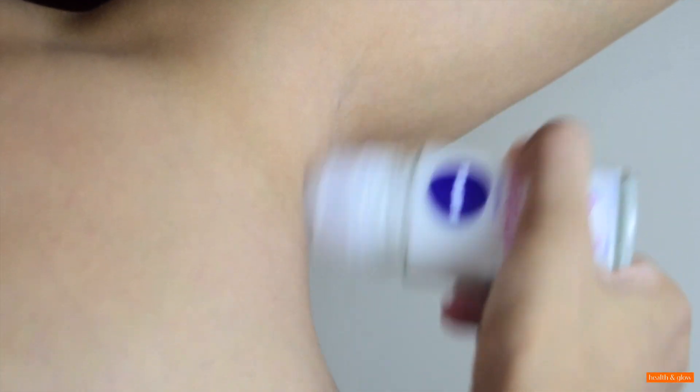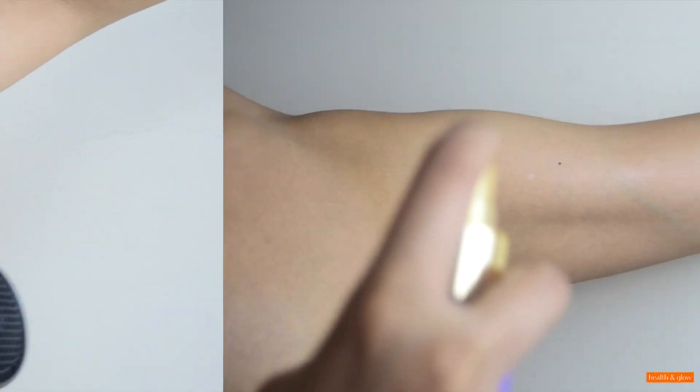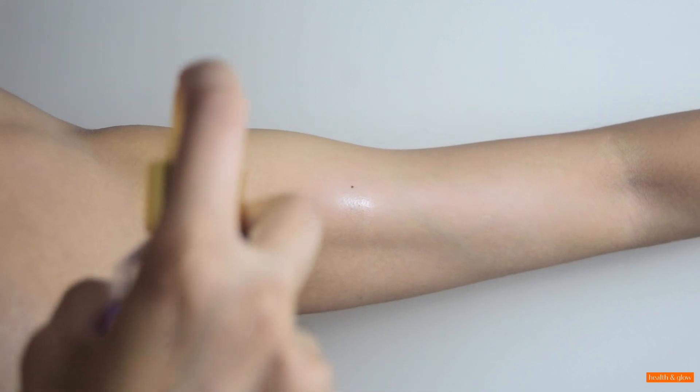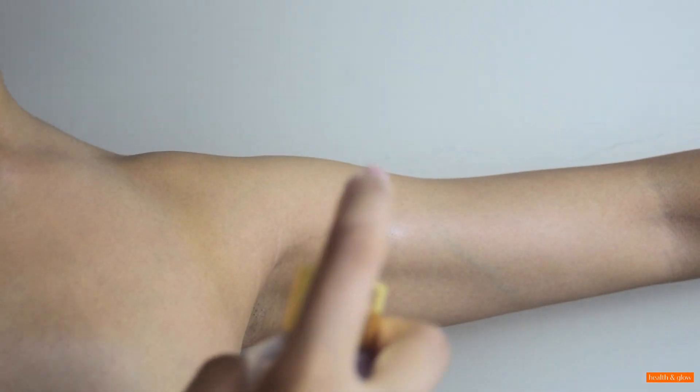Next, you absolutely cannot afford to skip a deodorant, but make sure you're applying it on dry armpits because that's when it is effective. Next, spray some body mist all over your skin — it's mild on your skin, refreshing, and leaves a good fragrance on your body.